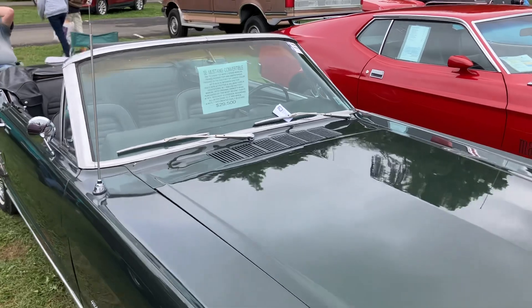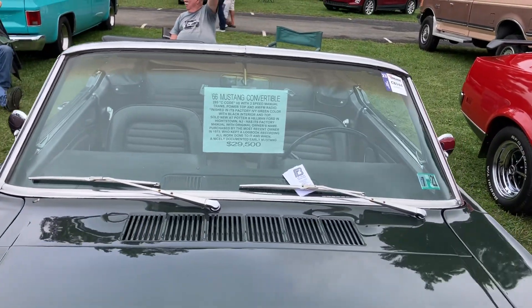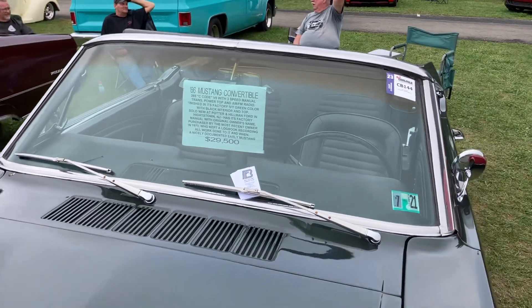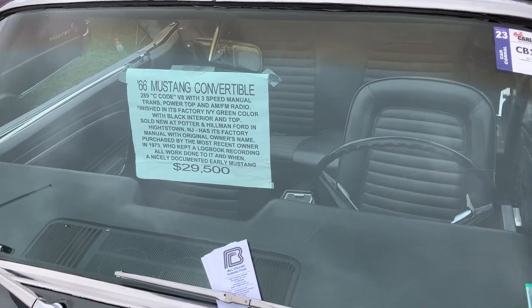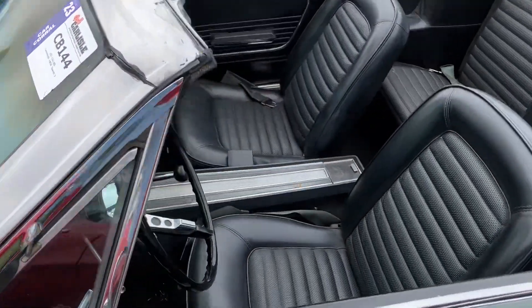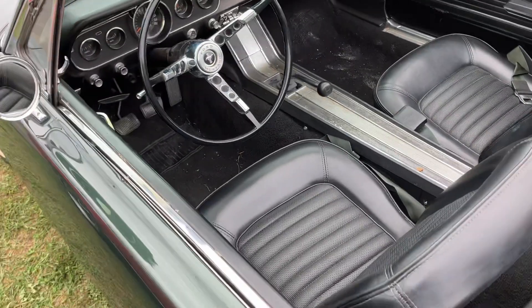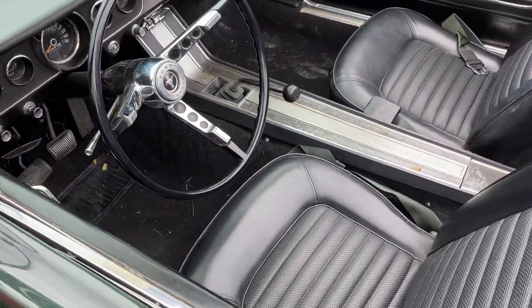Little '66 Mustang convertible. Let me tell you a little bit about it here. Most of these are automatics — that's pretty neat, three speed.